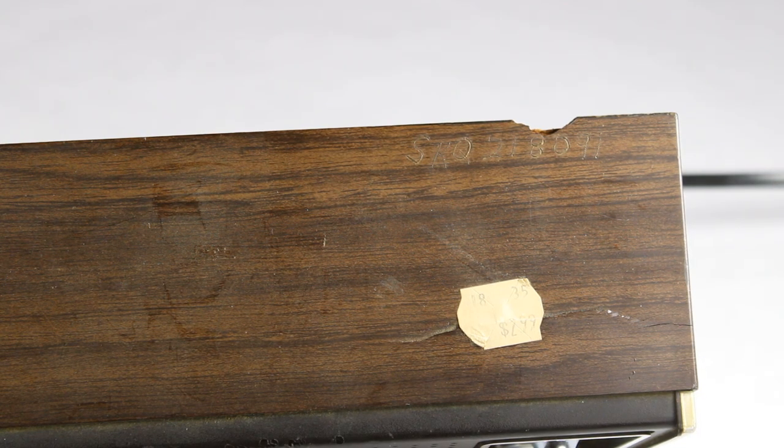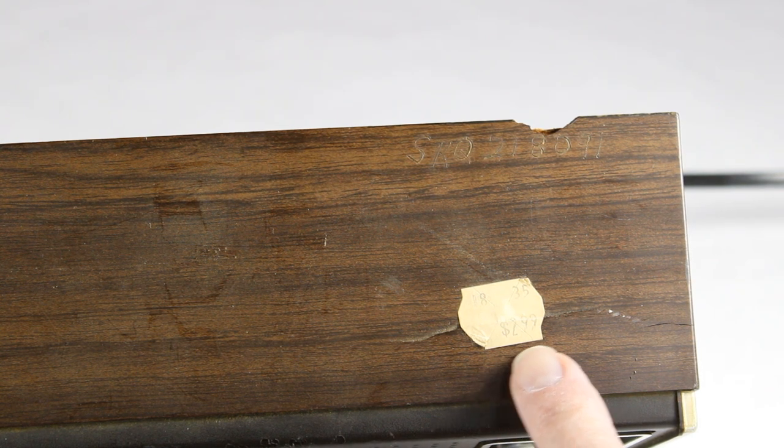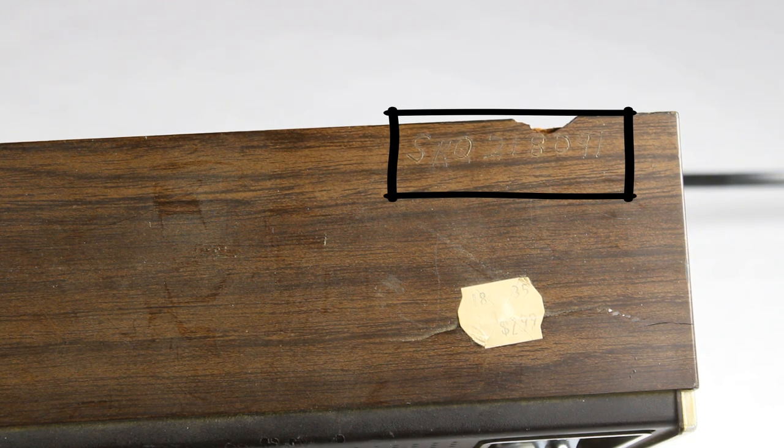Here on the top there are a couple of things to note. First of all, I think that might be the original price on the top of the radio — $2.99. It also looks like it got a little cracked here on the top; there's a little crack right here. You'll also note that there's something that was hand engraved in the plastic wood grain finish: 'SRQ.'